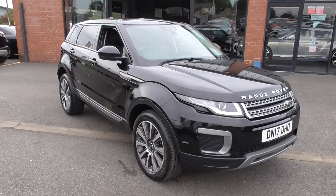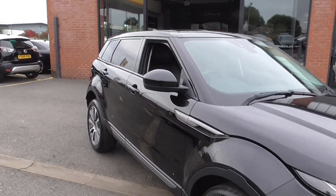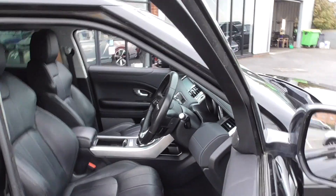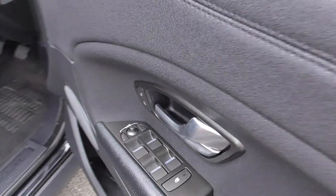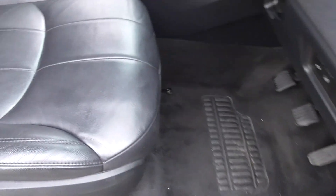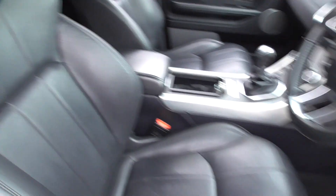The car comes with two keys. As we open up the door, I'll show you that inside we get the full black leather interior. We get the power folding door mirrors, four electric windows and then as you see the driver's seat is in the black leather. Very, very nicely finished off this one.